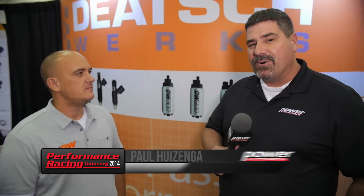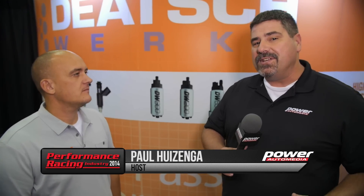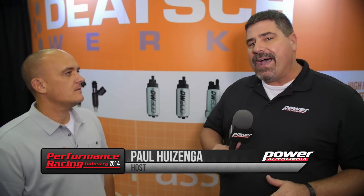I'm Paul Huizinga. This is the 2014 PRI Show. I'm here with David Dietsch from the Dietschworks booth and they've got a wide range of in-tank fuel pumps, but today we're looking at their new range-topping pump.